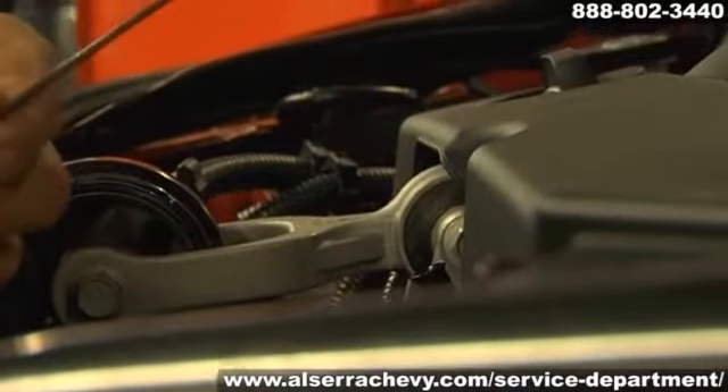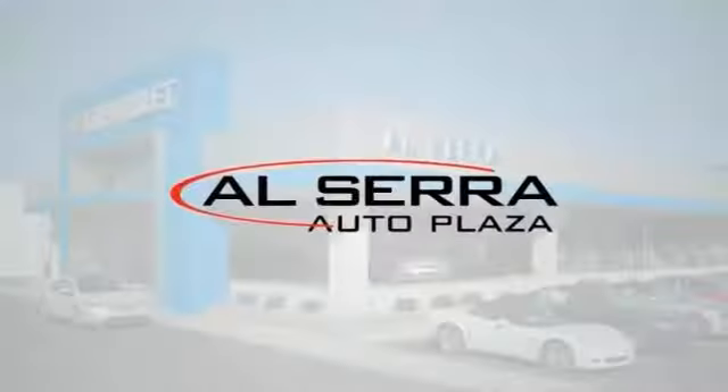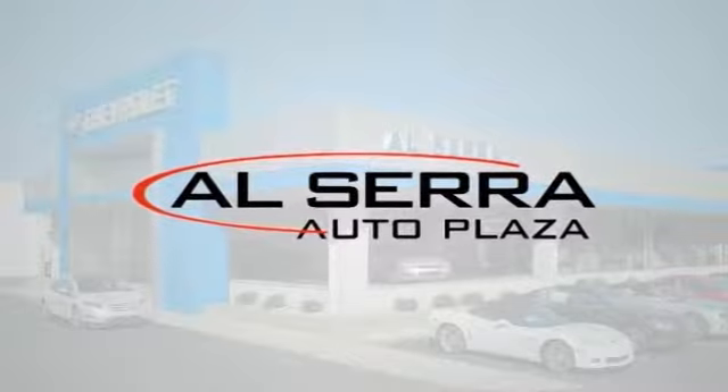If you see signs of this or oil puddles forming under your parked car, make sure to get it corrected immediately. At Alcera Chevrolet, we make servicing your vehicle easy.